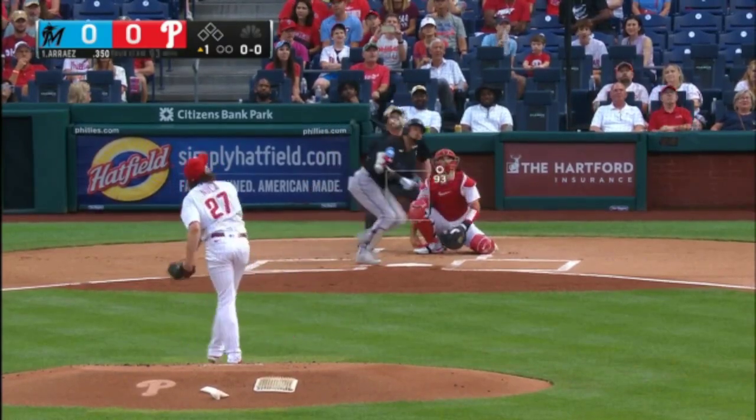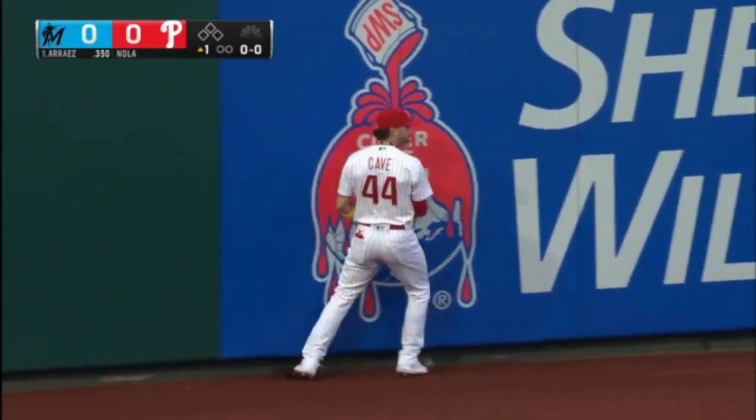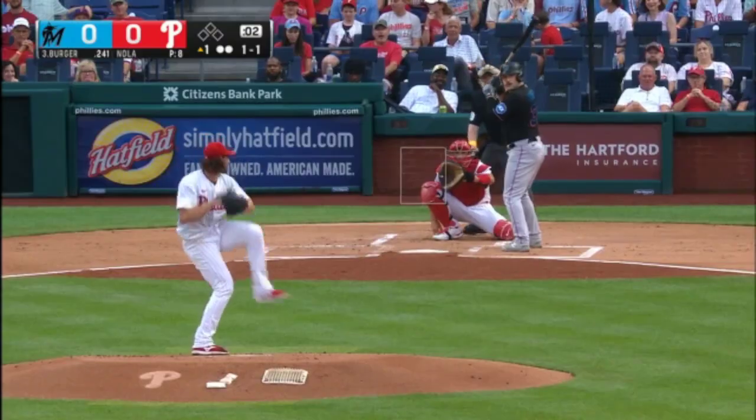And the first pitch on the way. It's going back — he's under it, he'll make the catch. Back-to-back changeups. He got him to fish for that one. 1-1.